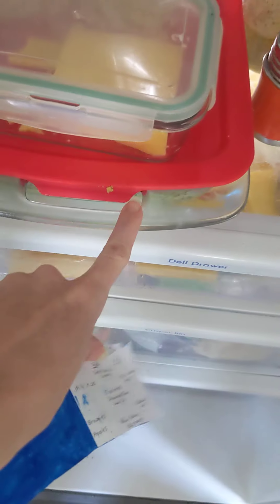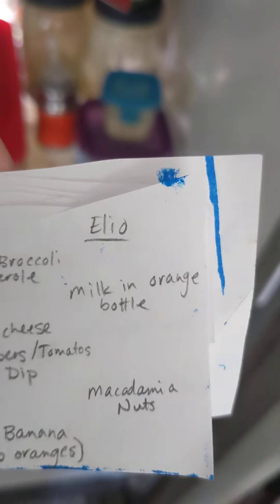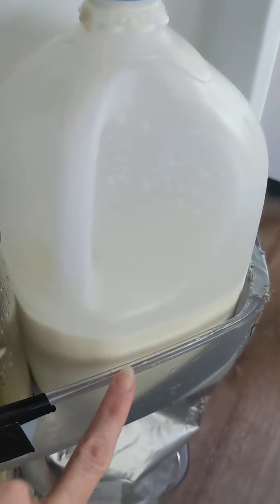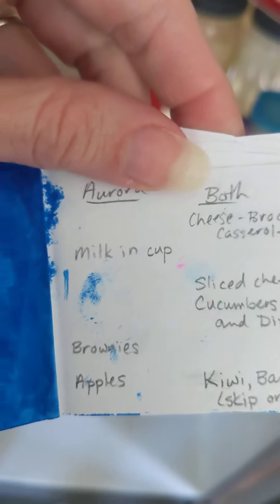It'll be in the oven when you guys arrive. For milk, Elio's goes in this bottle right here. He likes both cow milk and almond milk. Aurora only likes cow milk — hers is in a cup.